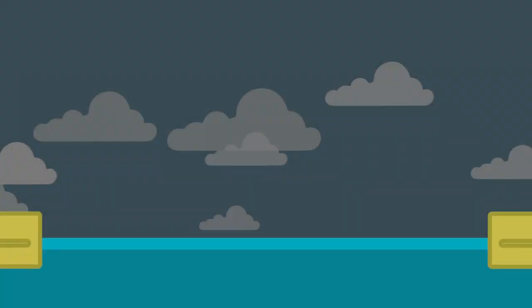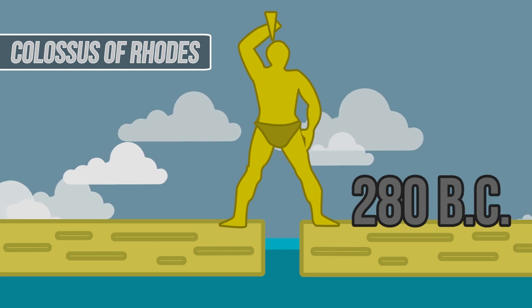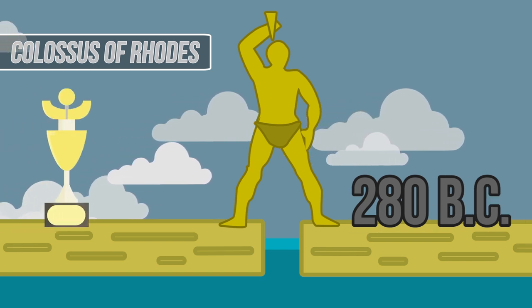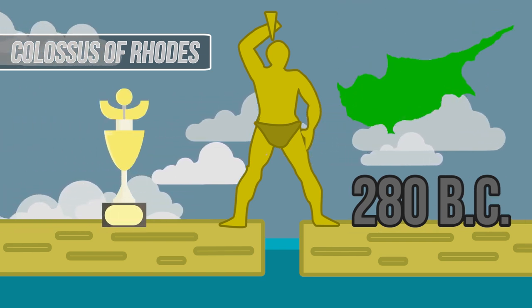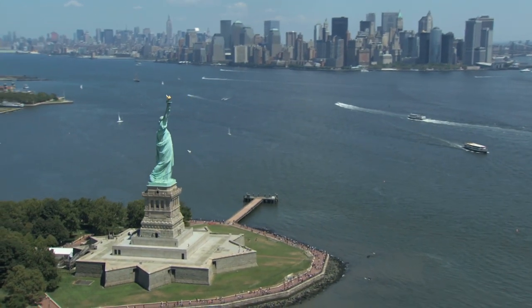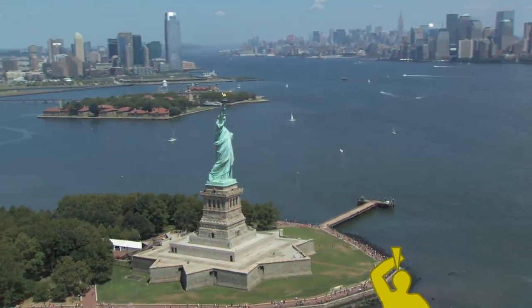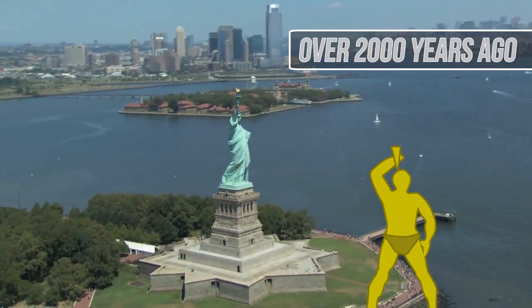The Colossus of Rhodes. This massive statue of the Greek god Helios was erected in Rhodes in 280 BC. It stood as a symbol of Rhodes' victory over Cyprus, placed at the entrance to Rhodes Harbor. Much like the Statue of Liberty that stands as a prolific symbol of American freedom, so too did the Colossus of Rhodes over 2,000 years ago.